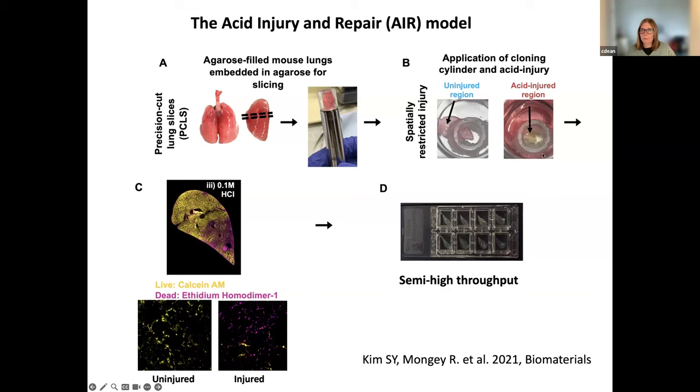After instilling the injury — you add the acid for a minute, wash it away, and remove the cloning cylinder — what you get left with you can see in panel C. At lower magnification you can see the whole tissue slice labeled for live and dead cells. Towards the tip of the lobe you have many pink dead cells, and in the uninjured area mostly live cells. At different magnifications you can get down to cellular resolution. Even within the injured area, you do retain some live cells, but you have a lot of dead cells just after the injury.